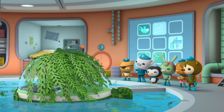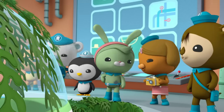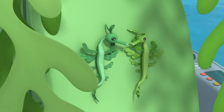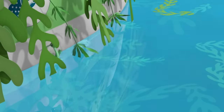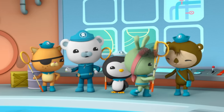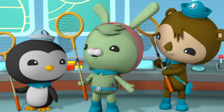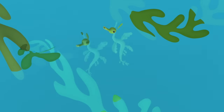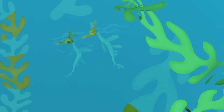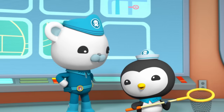Looks like you dragged home the whole kelp forest. I need a picture of this before we clean it up. Tweak, say seaweed. Seaweed. Clean-up time! Can anyone put this kelp to good use? Well, Cap, I could use some of it to make kelp grease — nothing cleans an engine faster. I'll take some to study in the lab. I'll put some of it in the sickbay tank, so my patients will feel more at home.